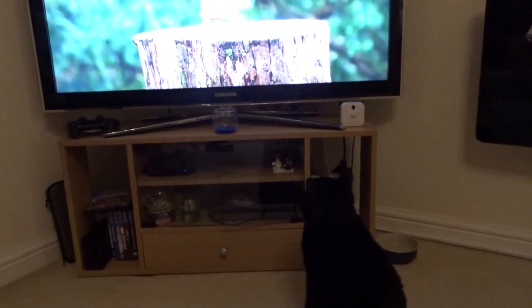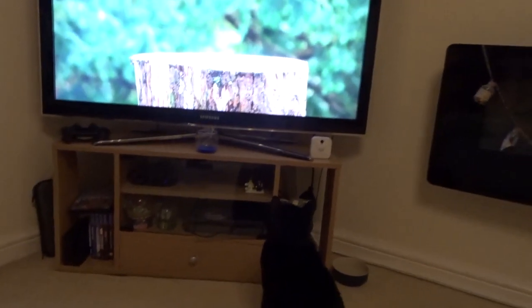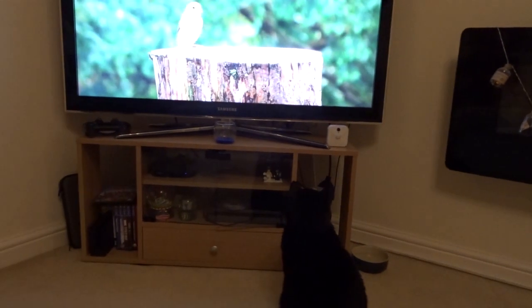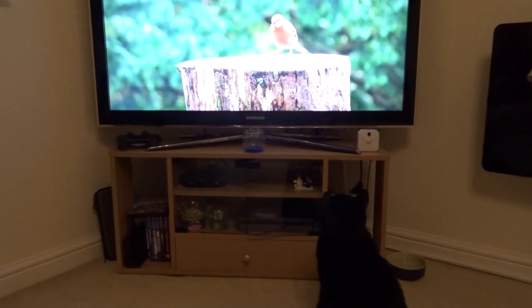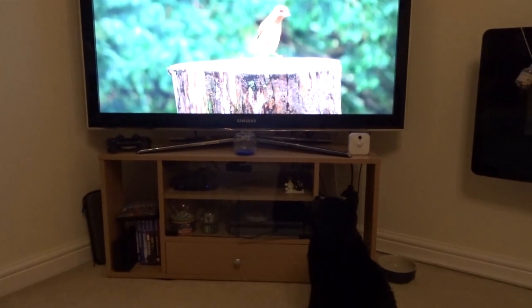What are you watching? Are you watching the birds? Basil's currently watching his favourite show on TV. You're going to get square eyes.